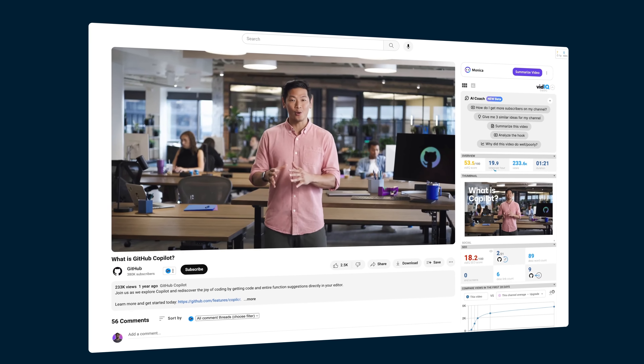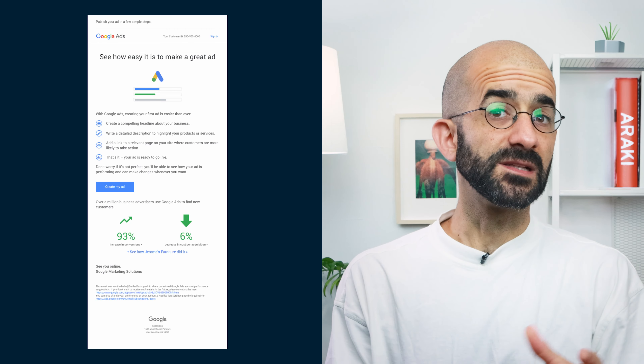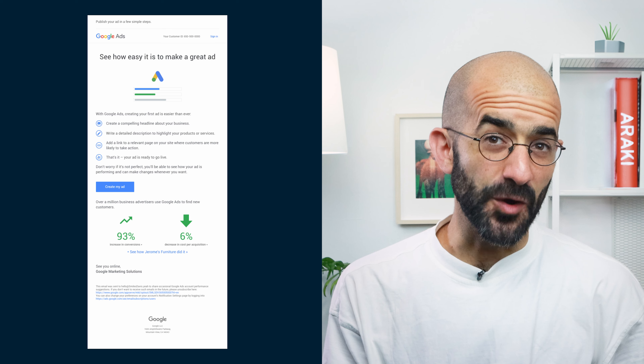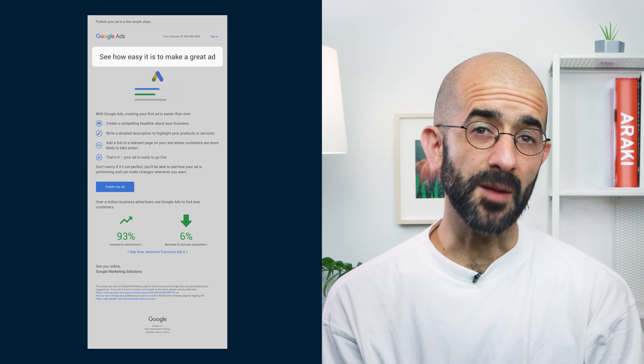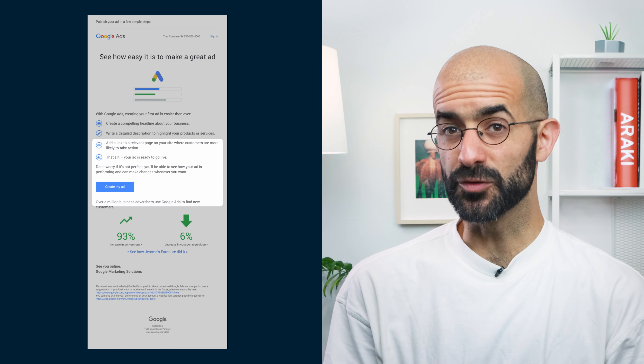Step number three: spark desire for your solution. If top funnel content was about high level problems your audience is facing and generating brand awareness around them, now's the time to narrow down the focus to people who are already aware of your brand and present them with your solution. This is traditionally called the middle of your marketing funnel, which is a home for content like this piece — an introduction to how GitHub's Copilot helps developers make the most of generative AI. People searching for this content will be those who are already educated about the problem.